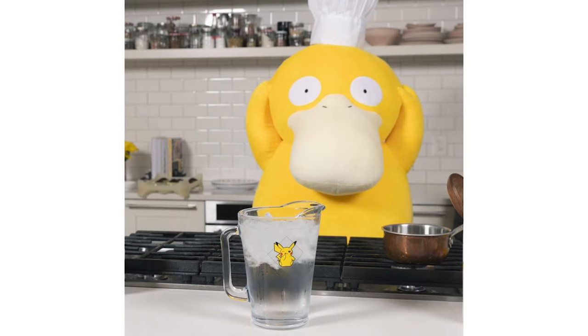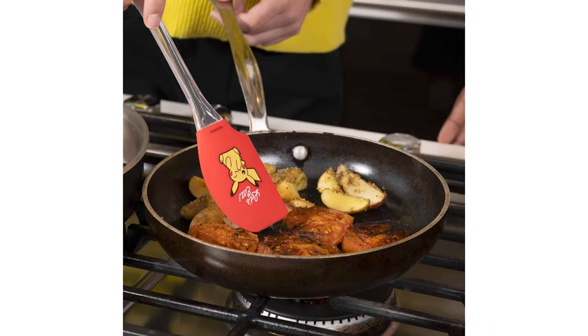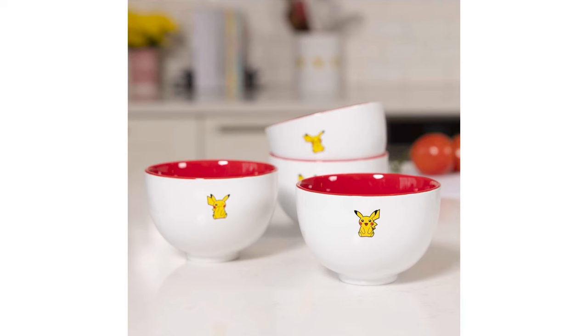Surprisingly for Pokemon Center, they're all pretty good prices all things considered. It's all still available. So if you need to load up for any of the holidays, you can bust out the real fancy dishes to impress your company. It's still up there on Pokemon Center.